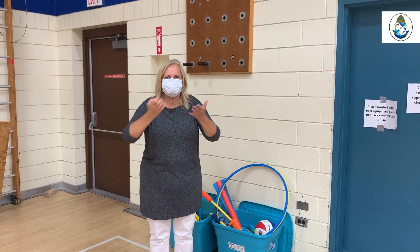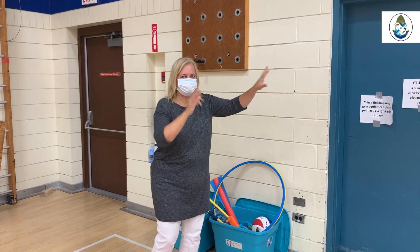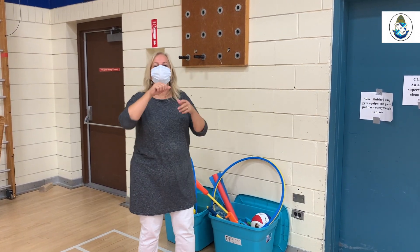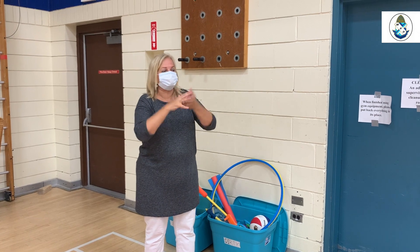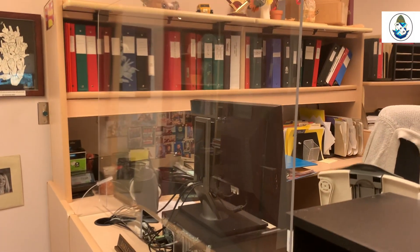When it's gym class and the kids are playing and touching equipment, we do not return that to the storage closet. We put them in the bin labeled 'dirty' so that the staff can clean and sanitize them. Once they're sanitized, they will be returned to the clean box.